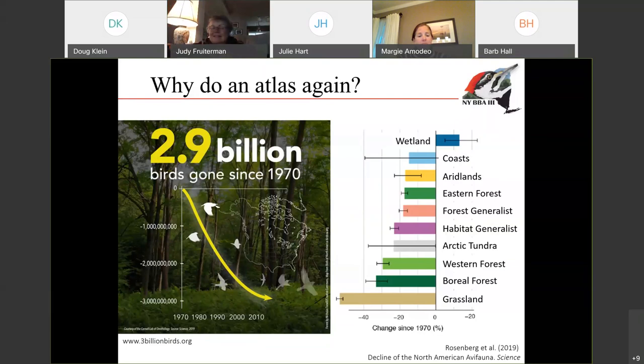A paper came out last fall using a number of different long-term monitoring data sets, and it was able to document that we have lost 3 billion birds in the last 50 years. This is a devastating loss pretty much across the board, across different habitats and different taxonomic groups. The only group that experienced an increase was wetland birds, and that's partly because we're doing such intensive management for wetlands. This data that we collect does go into helping us monitor populations at this larger scale, but it also really helps us look at changes on the local scale in New York.